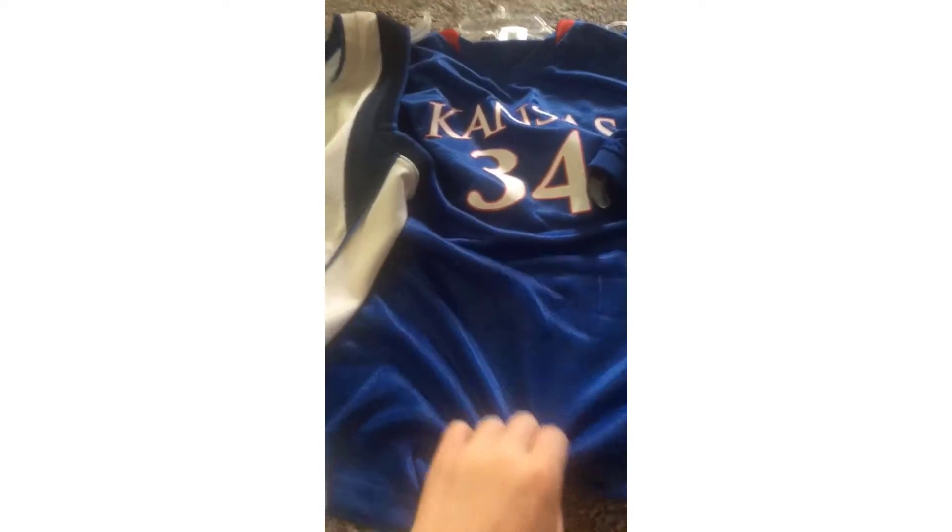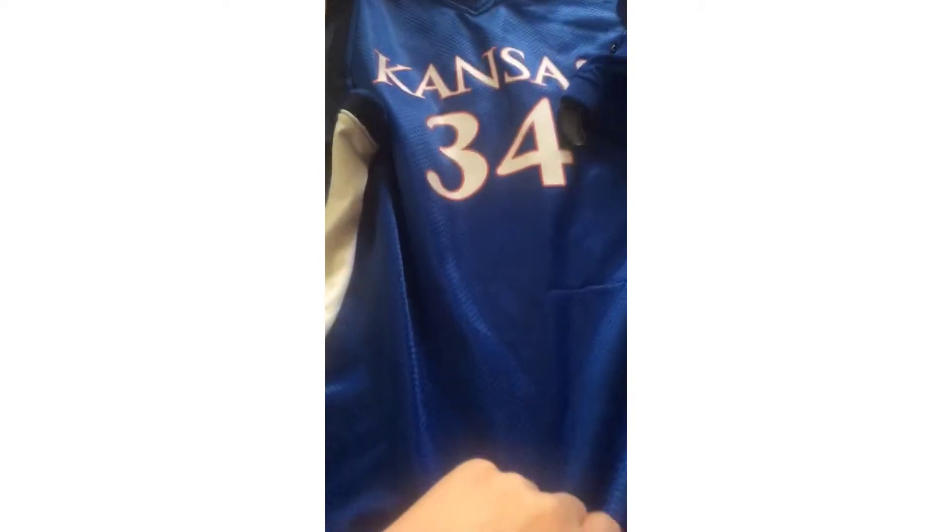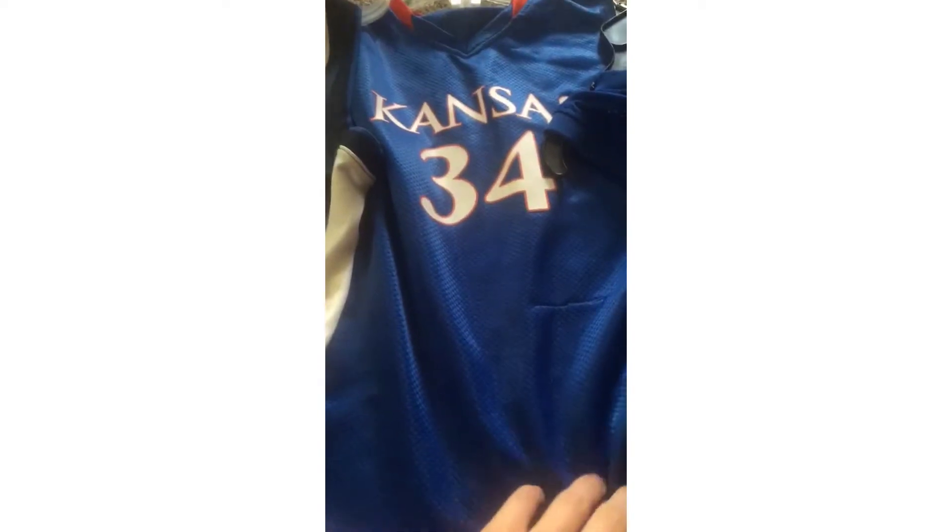The next one is number 34, the Kansas jersey — Joel Embiid. This is not as good as Luka, but it doesn't really matter, I'm just showing my jerseys off. There's number 34 on the back — it doesn't say his name, but it's 34.